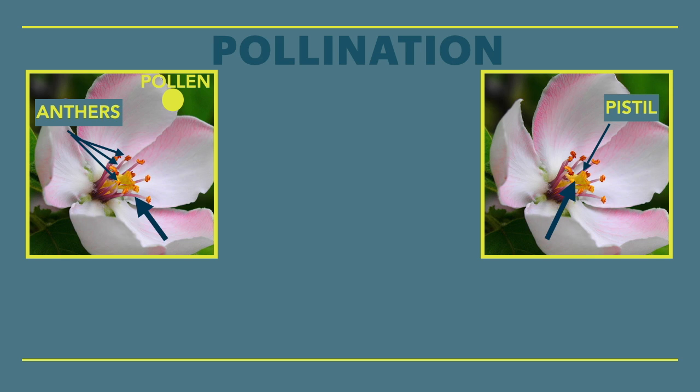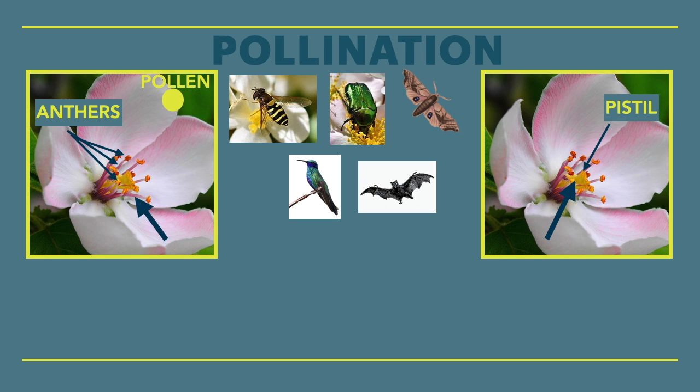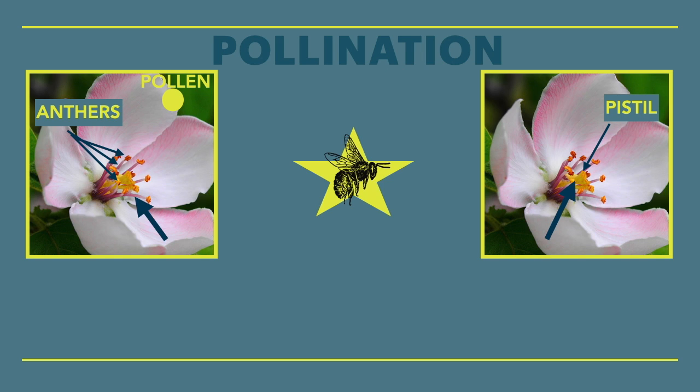But most flowers need help doing this. Enter pollinators — flies, beetles, moths, butterflies, and some birds and bats. Some bats can pollinate. But bees are the best pollinators out there. Pollen clings to their furry bodies really well.